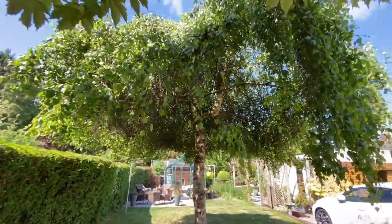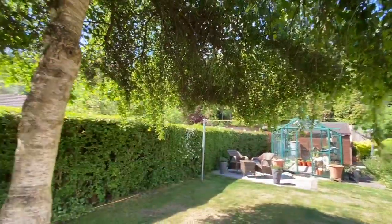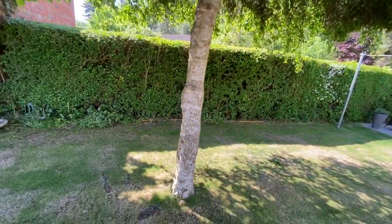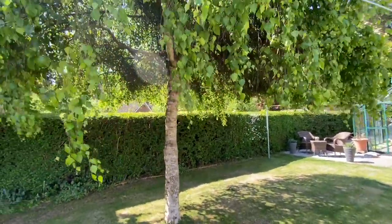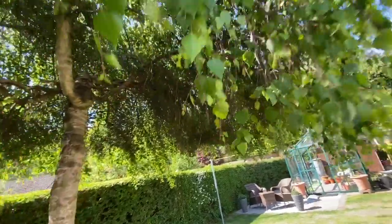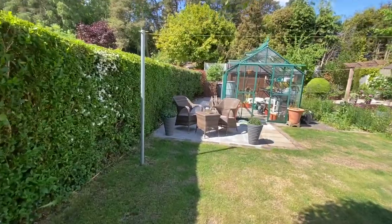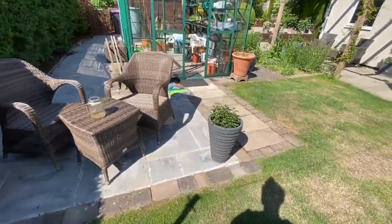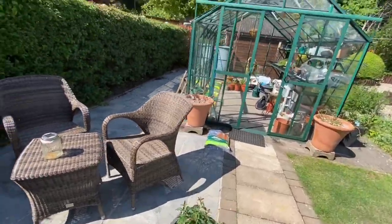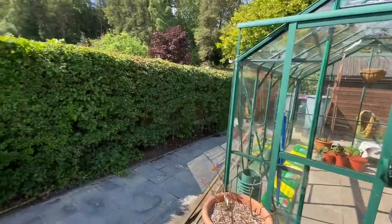Here we have a really big nice weeping tree which we actually had to crop because it was all on the floor and it took up a massive amount of the lawn, but we didn't really want to lose it. So we have pruned it and hopefully it still looks fairly natural. We have a patio area over here with some summer fuchsias which we've just put in the pots. We have a greenhouse which we'll take a look at in a moment.